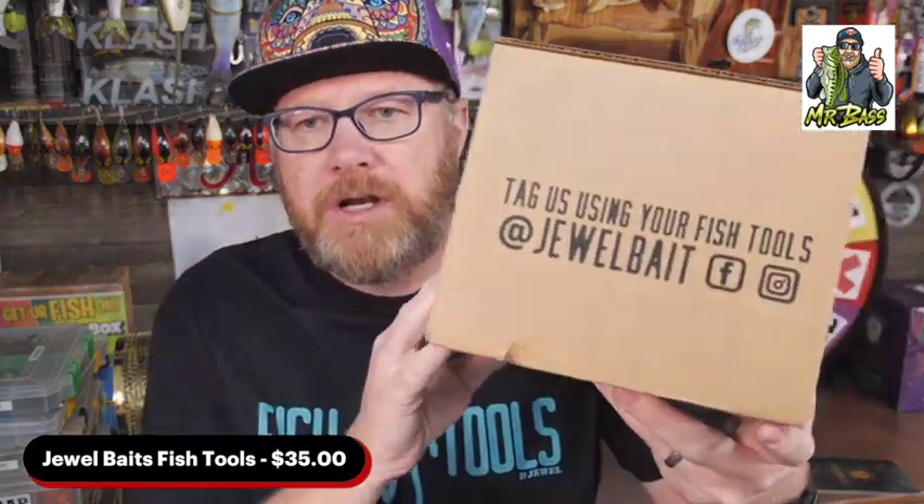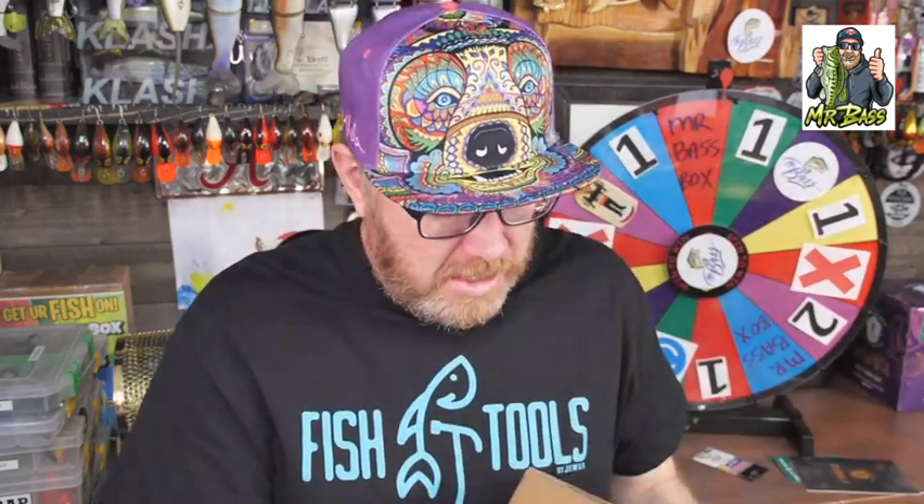I really like Jewel Baits. They've been around for a long time. I consider them more of a jig company more than anything else. They do make other products, but it just seems to me like they dominate in the jigosphere, and their jigs are really, really great. So let's see what they sent me this month.